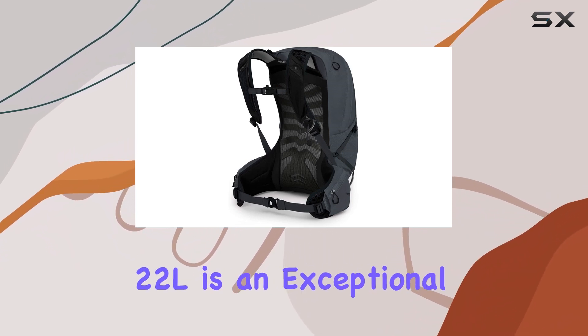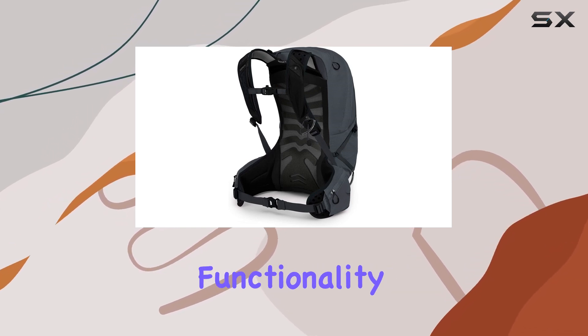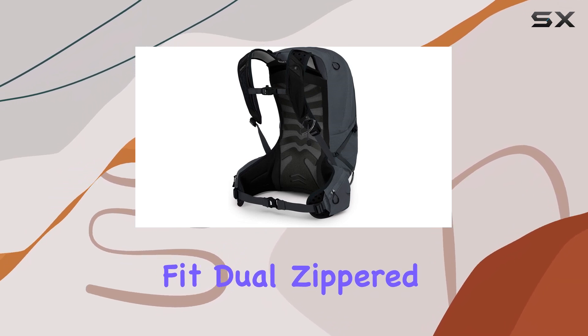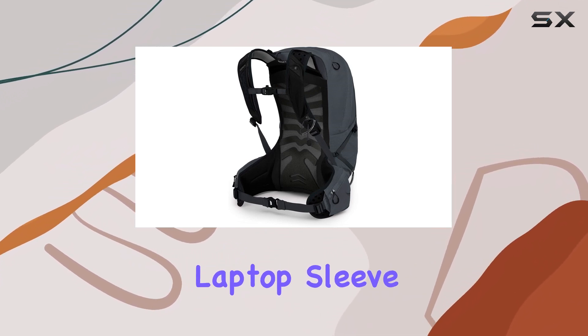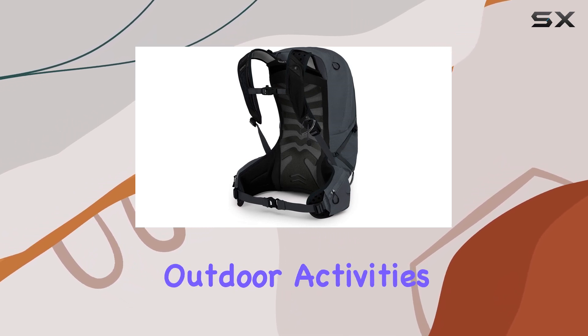Its extended fit, dual-zippered hip belt pockets, and internal laptop sleeve make it a versatile and practical choice for a wide range of outdoor activities.